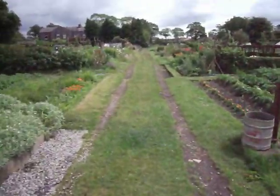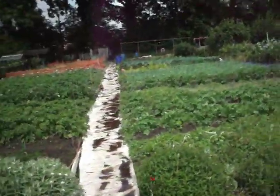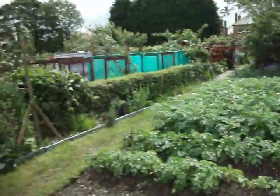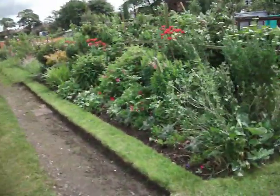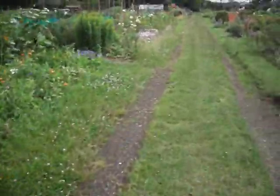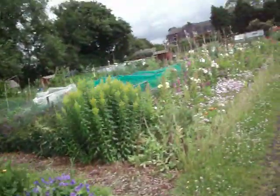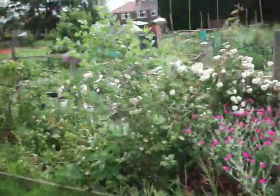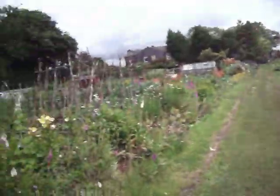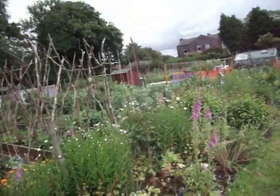We're about halfway along the plots now. Some more traditional style plots, very little added. My plot. Everything's beginning to boom now with regards to planting and so on. It's quite a good element, I think. Everything's beginning to grow, as I said.